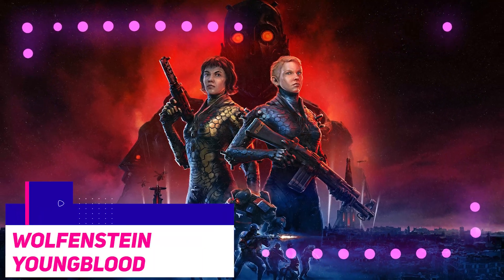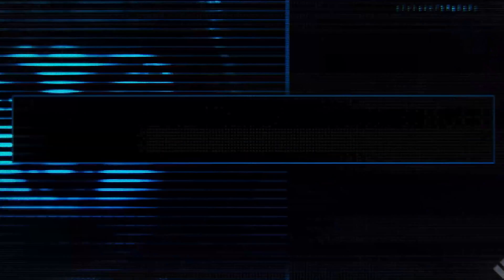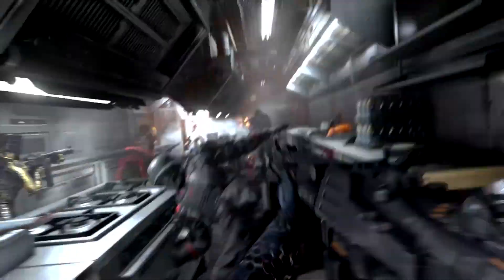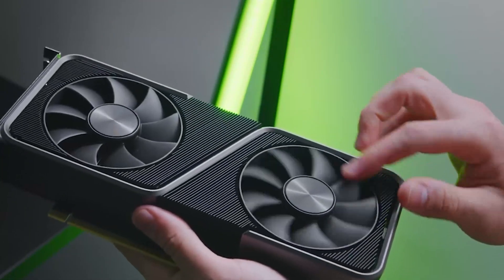In Wolfenstein Youngblood, the situation was almost similar. The 3070 achieved a slightly higher average frame rate, but was a handful of frames slower at the minimum 99th percentile when running at 1080p. At 1440p, the two were within the margin of error, and at 4K, the 3070 had a slight advantage over the competition.